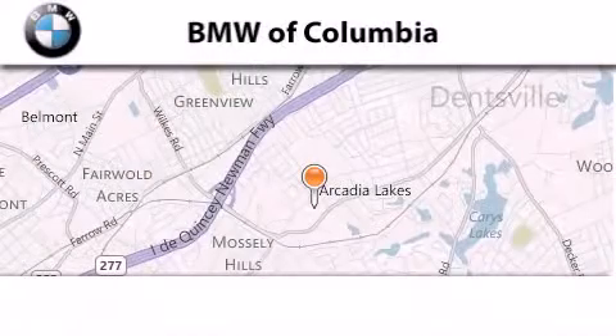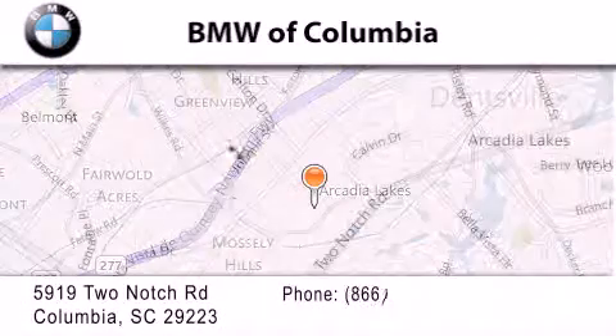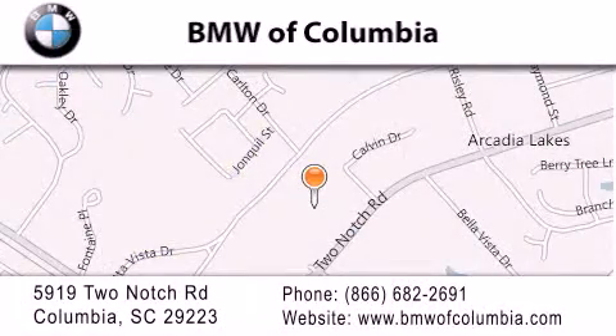BMW of Columbia is located at 5919 Two Notch Road in Columbia. Our goal is to exceed all of your expectations to ensure that you'll return for future visits. Let's go!